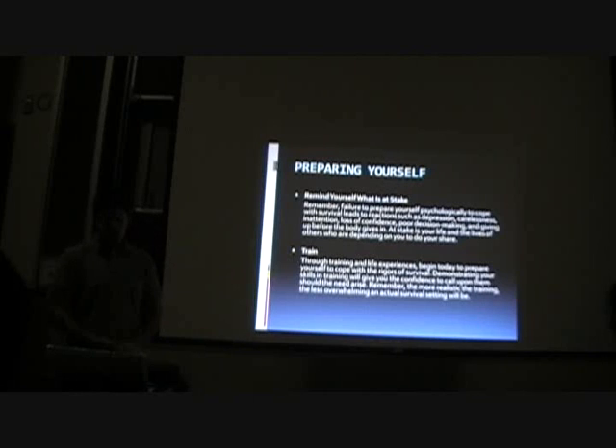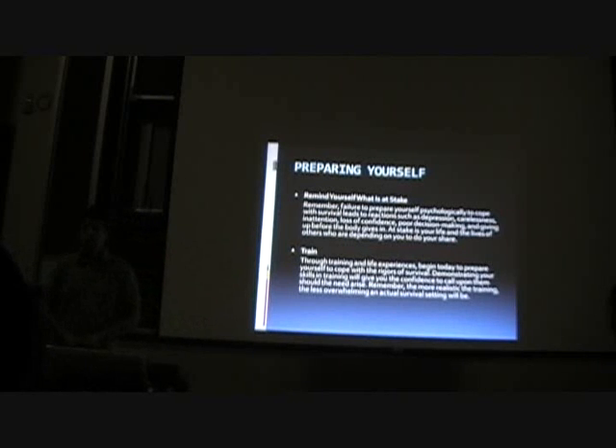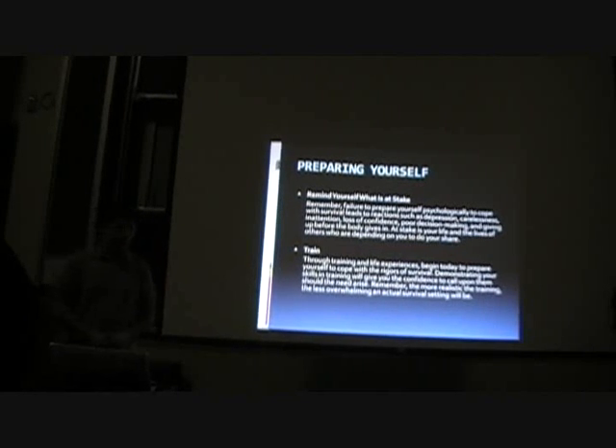Train. Through training and life experiences, begin today to prepare yourself to cope with the rigors of survival. Demonstrating your skills in training will give you the confidence to call upon them should the need arise. Remember, the more realistic the training, the less overwhelming actual survival will be. For this weekend, we're going to try and make it as realistic as possible.